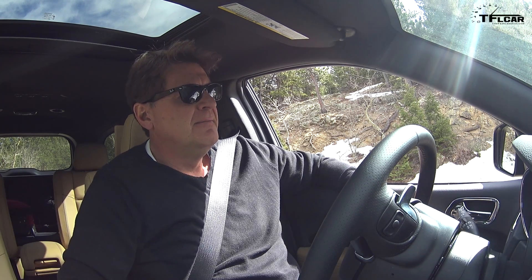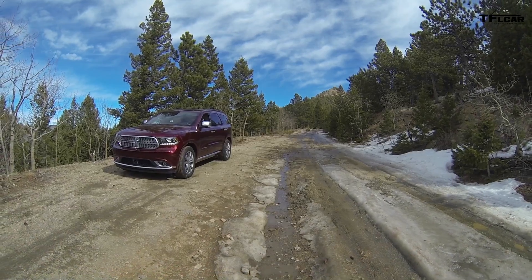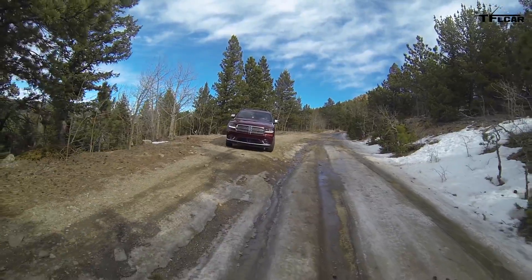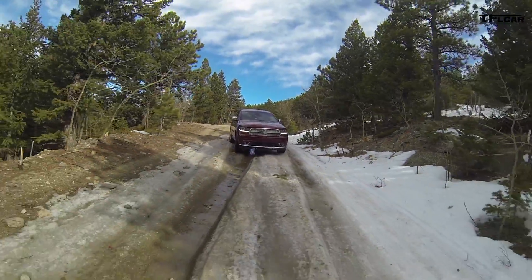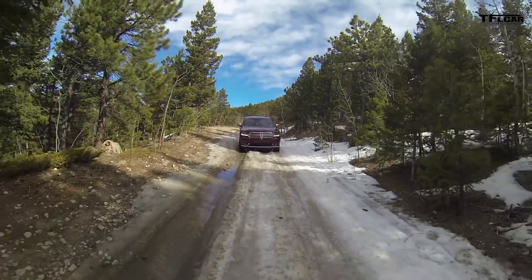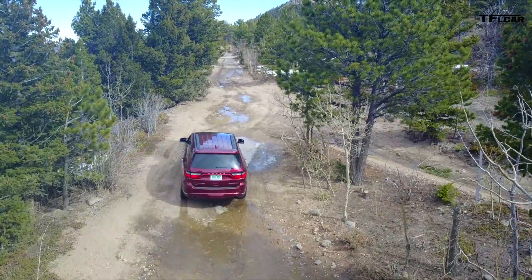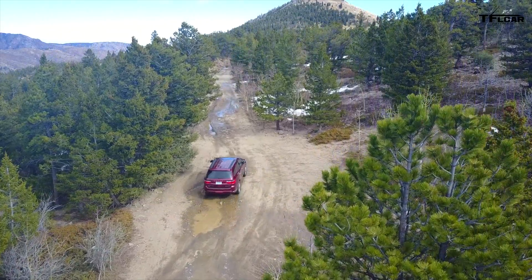We usually don't do this in the winter because most of these crossover SUVs come with all-season tires, and the Durango also has all-season tires. There's snow and ice on Goldmine Hill, and usually a combination of all-season tires and a big crossover SUV in snow means the vehicle won't make it up. But we're gonna give it a shot — we're gonna take this brand new Durango up Goldmine Hill and see if we can get to the top.